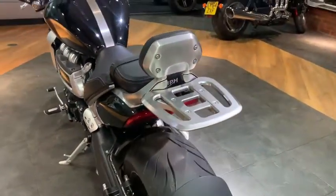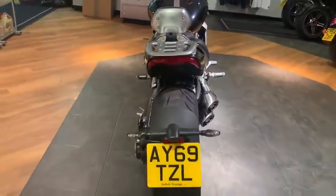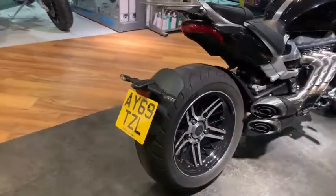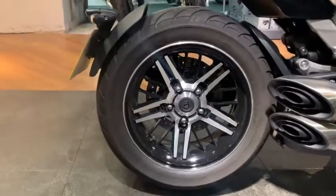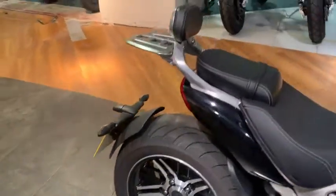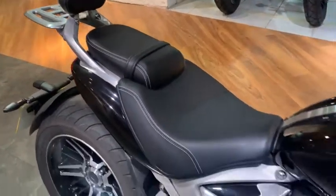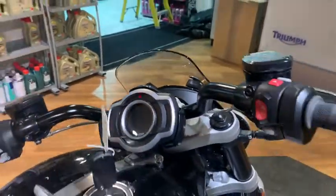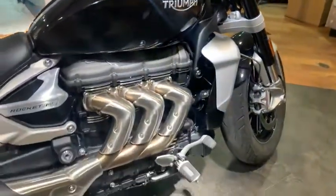It's fitted with this genuine Triumph rear rack. Features of the GT model are these diamond cut wheels, the backrest, touring seat, heated grips, and the fly screen.